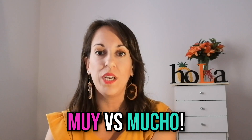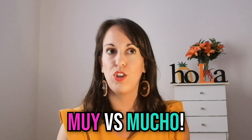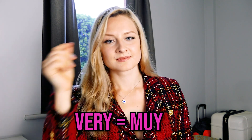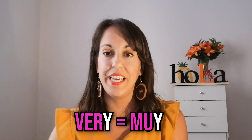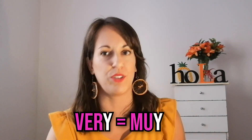Ese truco me encanta. La confusión grande que existe con el uso de muy y mucho — mis estudiantes se hacen un lío terrible, sobre todo los de Italia, porque es la misma palabra, usan molto para muy y para mucho. El truco, si hablan inglés, es decirles que cuando en inglés es very, vas a usar muy. Y las dos palabras tienen la letra Y griega. Muy, very — con ese truco no debes olvidar, y funciona 100%.